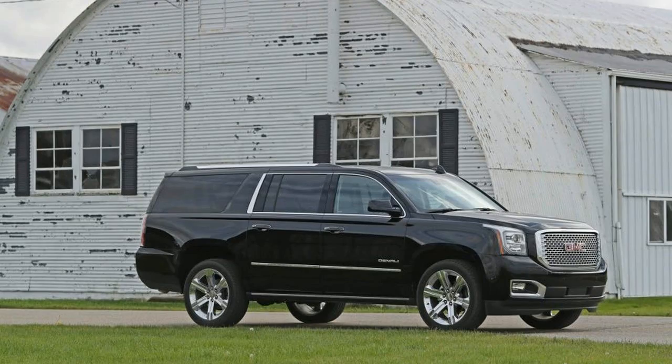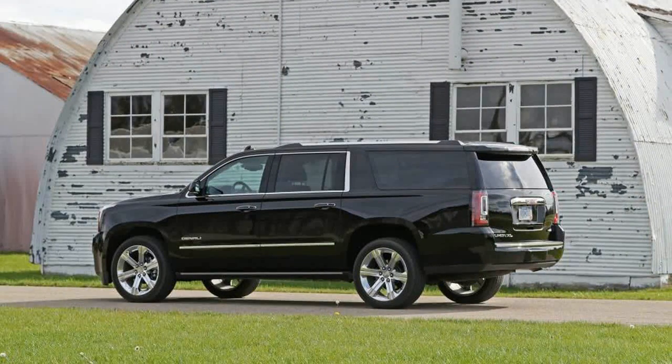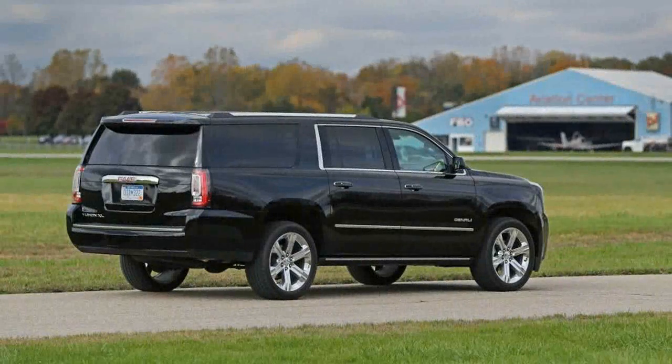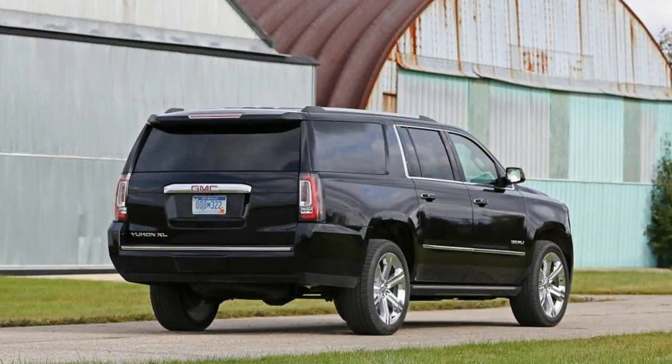Paying the $8,650 premium for the Denali upgrade over the next lowest trim, the SLT 4x4, brings magnetic ride control dampers, HID headlamps, active noise cancellation, a larger alternator to handle these electrical upgrades, a customizable driver's display, a glitzy grille, and sparkling body-side trim. A more functional Denali upgrade is its 6.2-liter V8, which supplants the lesser version's 5.3-liter V8.